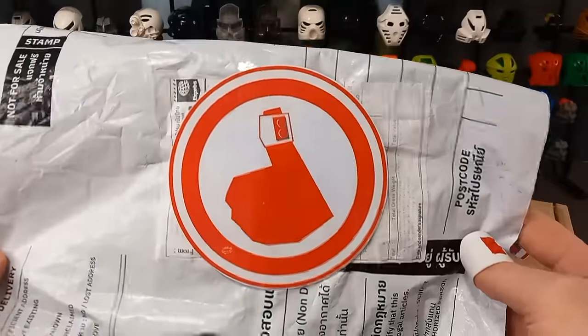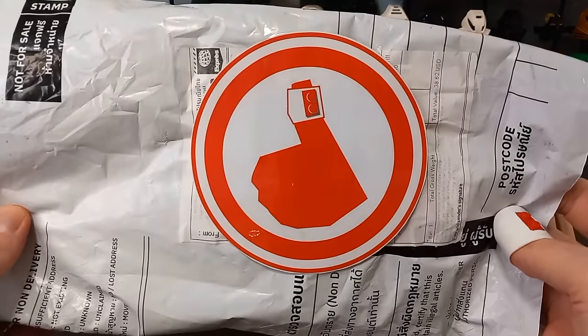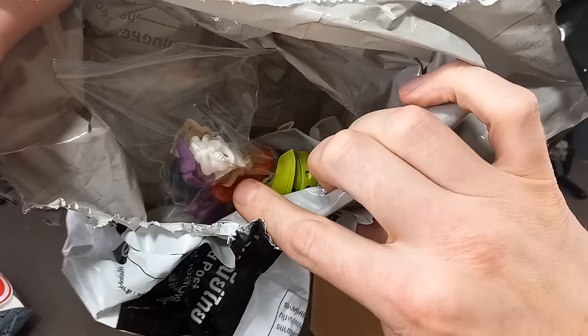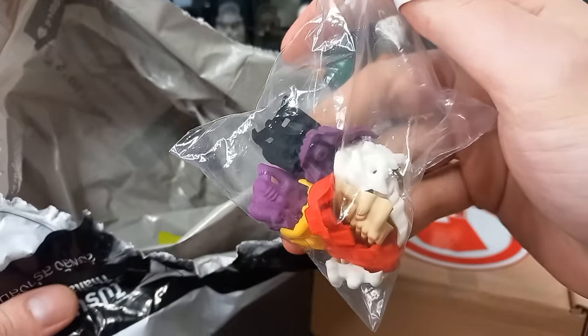Next parcel — all the way from Thailand, I think it was. There should be a few in here. Oh, some free cranner — very generous, thank you. I'll have a look at them later.